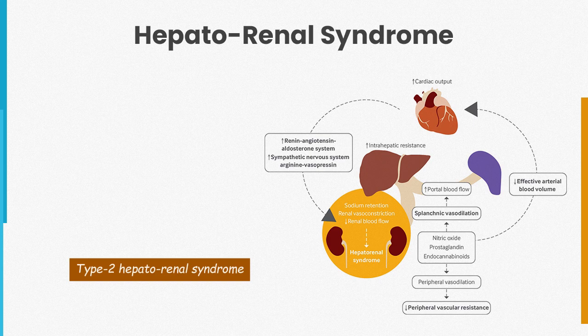Type 2 hepatorenal syndrome is characterized by a gradual decline in kidney function associated with refractory ascites. Declining renal function is one of the most important predictors of death in patients with cirrhosis. A rapid rise in serum creatinine should prompt evaluation for infections and causes of hypovolemia.